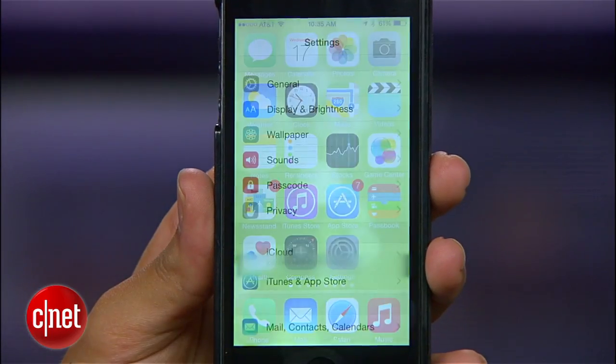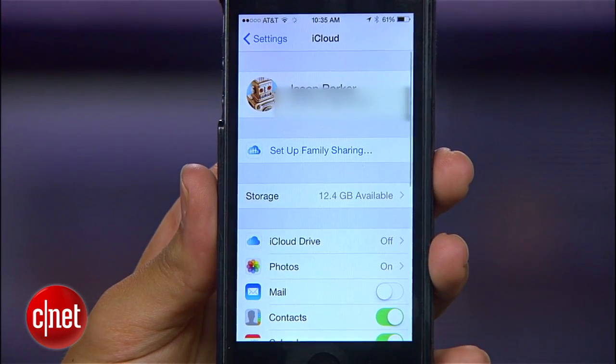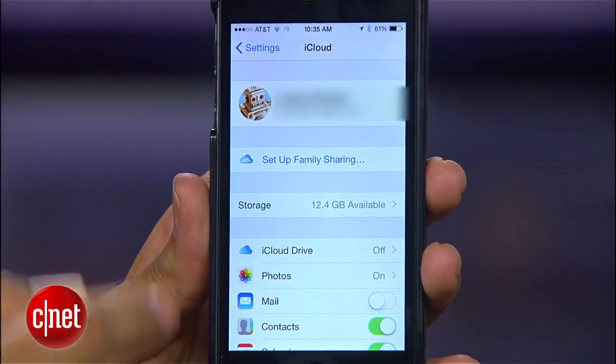The other upgrade in iOS 8 is that family members can now view your phone's location through their Find My iPhone app with Family Sharing. You can enable that feature by going to Settings, then iCloud, and setting up Family Sharing.